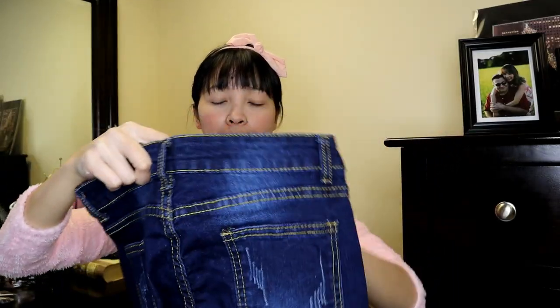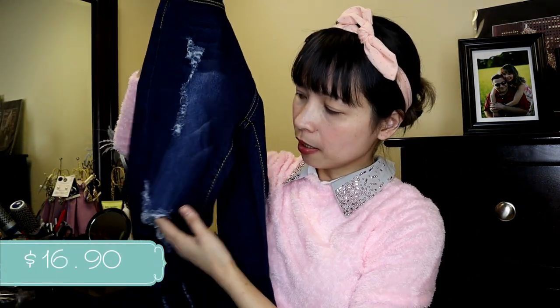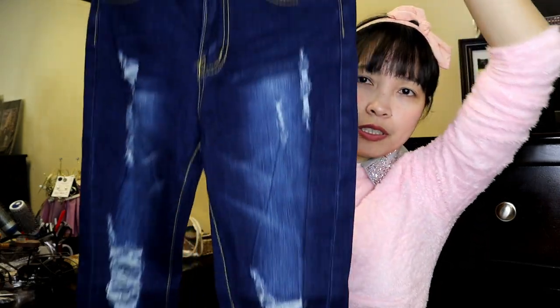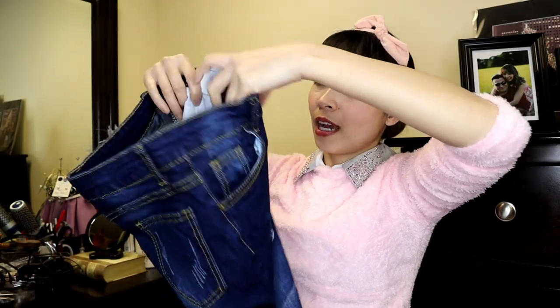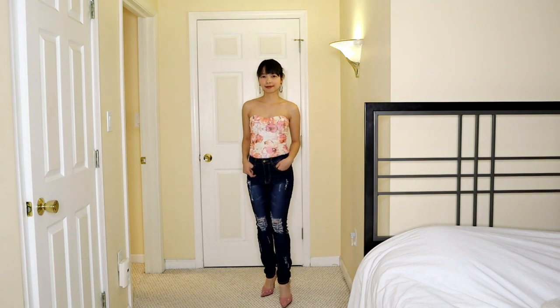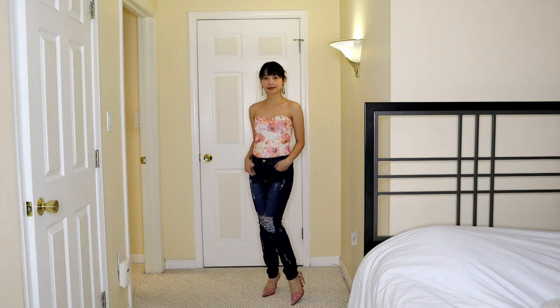Next is what looks like boyfriend jeans — they have those distressed rips on them. You might call them boyfriend jeans or skinny pants. I like them because they're stretchable and at the same time hindi rin sila ganun kabigat or makapal ang tela.